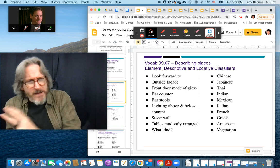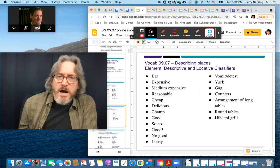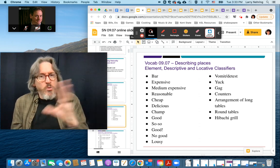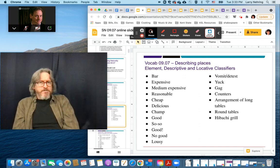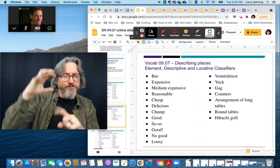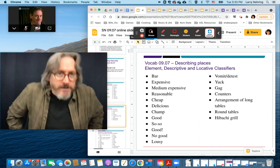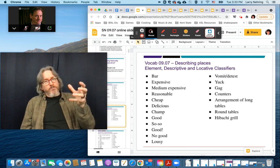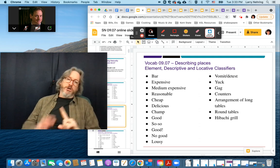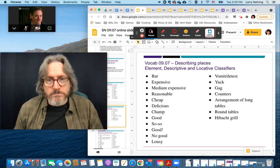Then we get into ethnicities or different cultural references for food — they're in the slideshow. Bar, expensive, reasonable, cheap. So we've got a couple of different things talking about opinions. The one I want to explain is 'champ.' Champ means the best — it's GOAT, greatest of all time. We'll use that in terms of a restaurant. If it's 'oh, that place is the best' — champ.